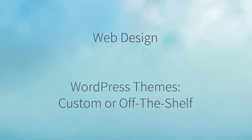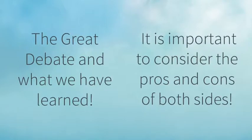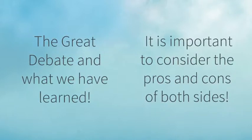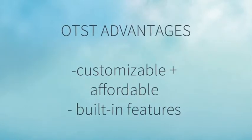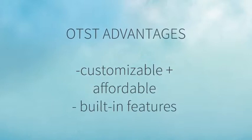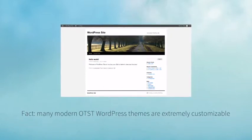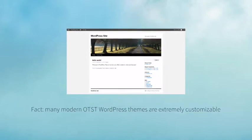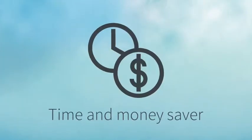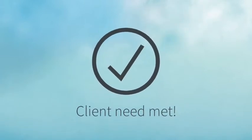WordPress Themes – custom or off-the-shelf. There is much debate in the professional web development community these days as to whether or not an off-the-shelf WordPress theme or custom coding your own site is the best route. A couple advantages for off-the-shelf themes – they are extremely customizable and have a ton of built-in, slick features. One can easily create a site that is, for all intents and purposes, completely custom and modeled specifically around the branding of your client – all with far less time and effort than it would take to custom code a similar site. This makes for a huge time-saver and thus saves the client money. Client need met – custom look for an affordable cost.